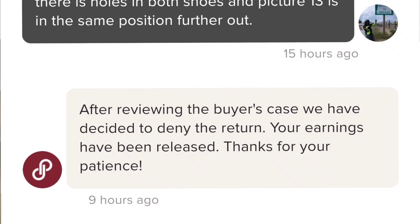That was the last message from me — the buyer never responded. A few hours later, around 7 or 8, Poshmark responded and decided, after reviewing the buyer's case, to deny the return. My earnings were released. I was unsure whether the return would be approved or denied because I made one simple mistake: I did not mention the holes in the description.